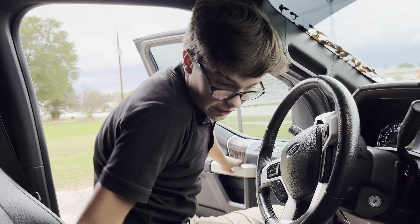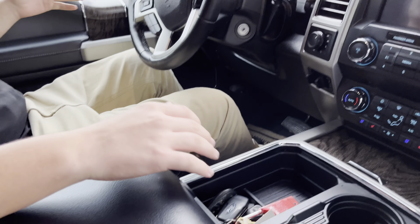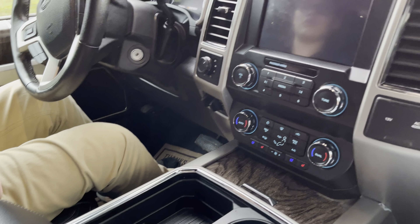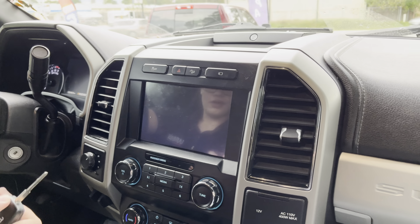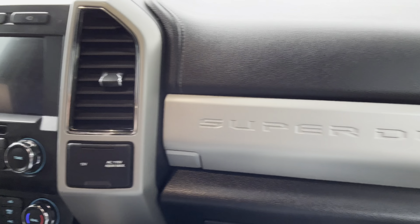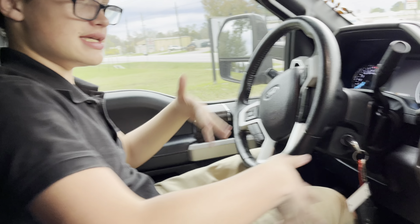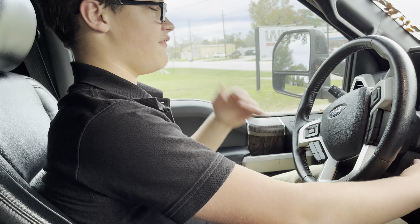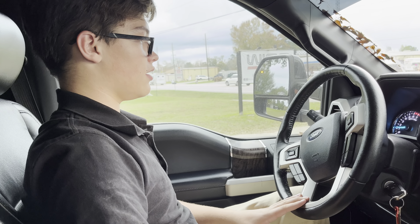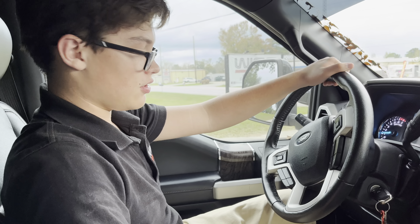As mentioned earlier, this F-250 only has 32,000 miles and it is such a beautiful spec. We also have the 15-speaker B&O sound system. Let's fire up the 6.2 liter V8 — one thing to mention, you have remote start. As soon as I put the key in, the seat goes back to its last saved position. Starts right up — the mighty 6.2 liter V8 engine.